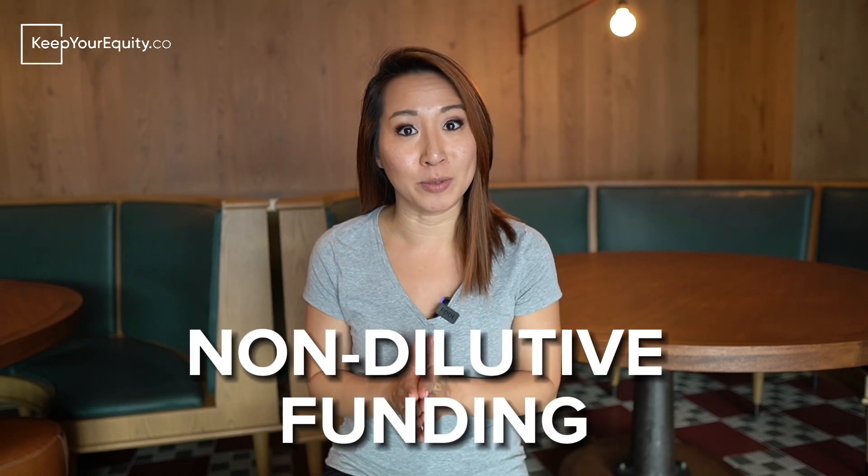Hey guys, I'm Stacey Chin from KeepYourEquity.co and our mission is to help startup founders just like you secure non-dilutive funding through federal programs called the SBIR and the STTR in order to bring new technologies and innovation to the market.